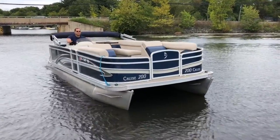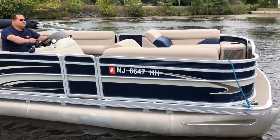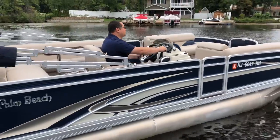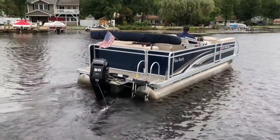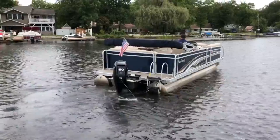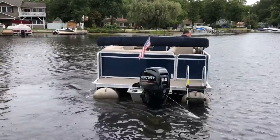This is a pre-owned pontoon boat. It's a 2016 Palm Beach, 20-foot — their model 19-23 — powered by a 60-horsepower Mercury outboard.